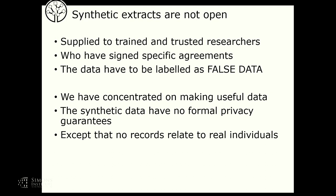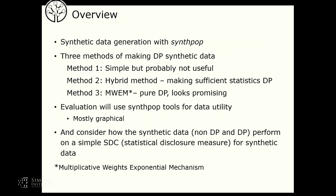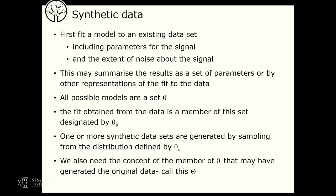How do we get synthetic data? We fit a model to an existing data set, including parameters for the signal and the noise, and then summarize the results as a set of parameters or some other representation. We think of all possible models as being part of a set theta — which could be a parametric model or something more complicated. Once we've got the fit to the data, which I've called theta-phi, we can create one or more synthetic data sets by sampling from this distribution.